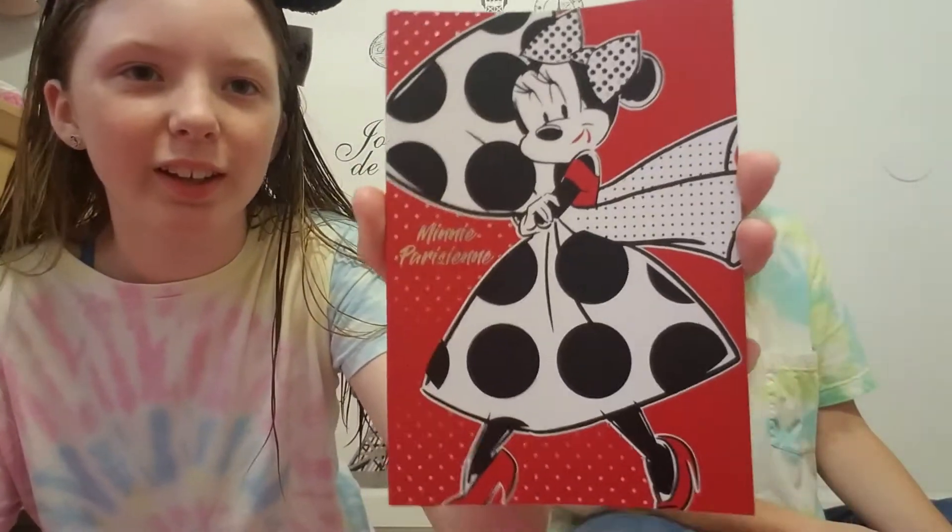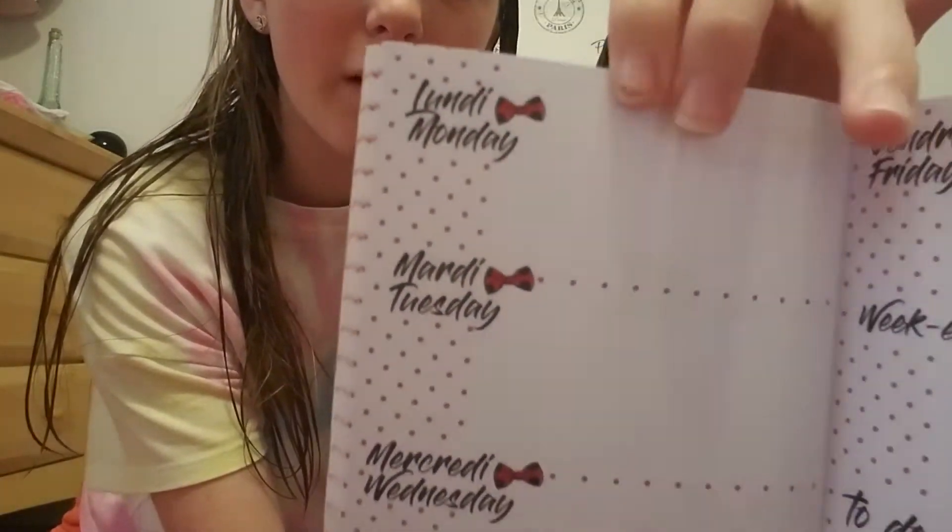Oh, that's so cute. This is a Minnie Mouse weekly planner, and she is looking so chic — she is just so cute. It's like a weekly planner in French for the days of the week, so you have Monday through Friday, and then it says 'weekend' and a to-do section. Oh, this is so cute. And at the back it has a little Minnie and it says 'chic.' Oh, that is so cute.